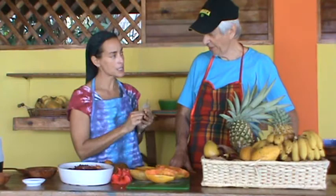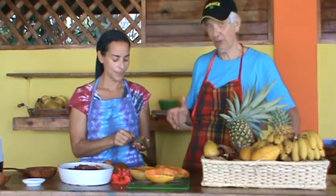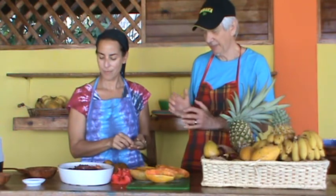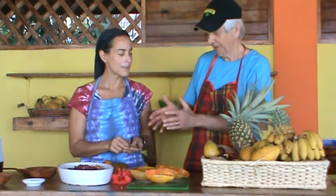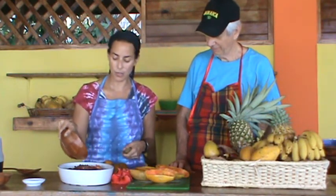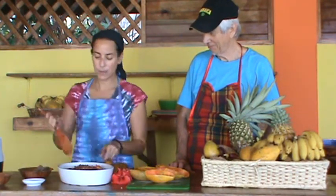I see one more ingredient. What is that? These are cinnamon leaves. Cinnamon leaves — this is all local Jamaican. We didn't go to the store to buy this. The fruit came from a tree nearby. The papaya, bananas, oranges, and cinnamon are all local. But we're going to add organic ground cinnamon in as well.